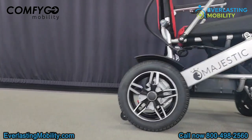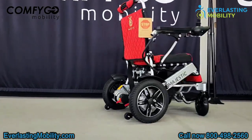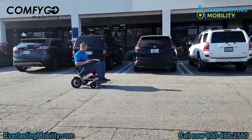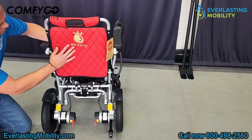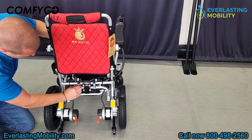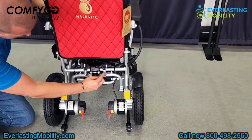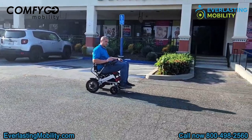Without further ado, let's get into it and show you more about the IQ 8000. The textiles on this chair are really nice and it really stands out amongst other folding power wheelchairs in the industry. Plus, it's super comfortable. On the back of the chair, there are two springs — this is a spring suspension. So if you're going over different types of bumpy terrain, it helps absorb those shocks and gives you a smoother ride.